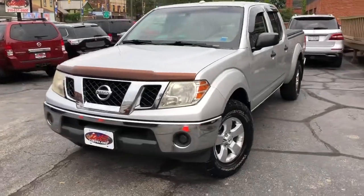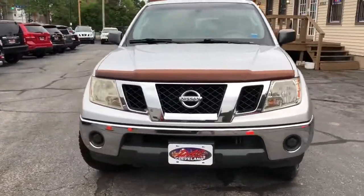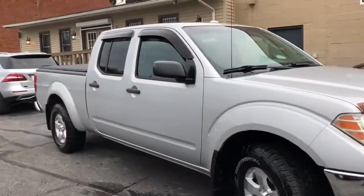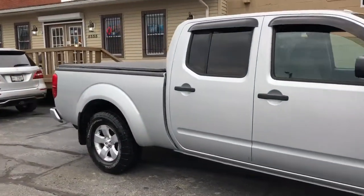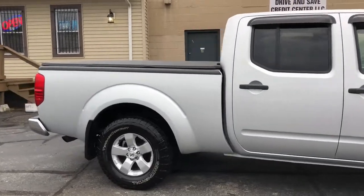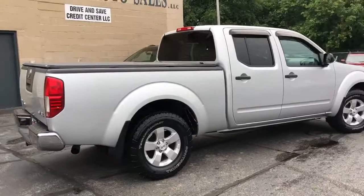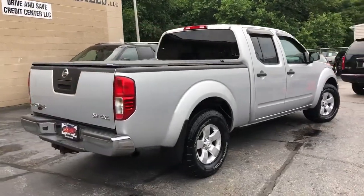One owner, 22 dealer service records — 2011 Nissan Frontier. This is an SV with a long wheelbase crew cab. This is a 4.0 liter with a factory trailer tow package.